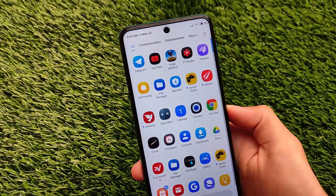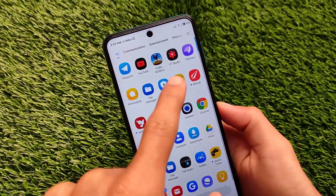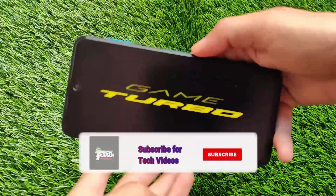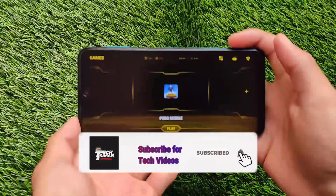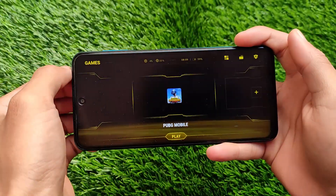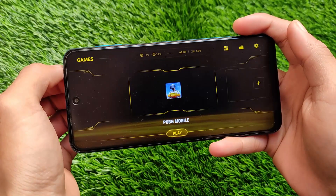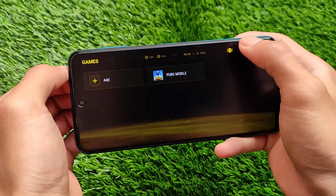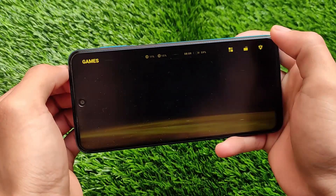What is up everyone, this is Karin here, welcome back to Tech Current YouTube channel. We're going to talk about the Game Turbo from Poco. This Game Turbo can be installed on other devices like Xiaomi, Redmi, and Poco — though Poco already has it. So if you have a Xiaomi or Redmi device, you can install this Poco Game Turbo right now.